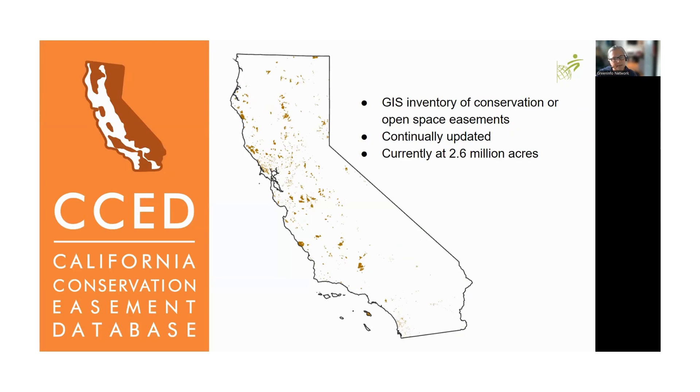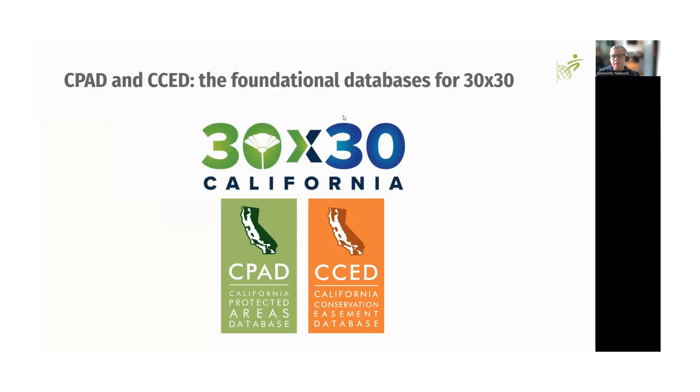The second database we have is the California Conservation Easement Database (CCED). This is a complementary database, smaller in terms of total acreage — 2.6 million acres — covering lands protected through a conservation easement. Those properties are tracked slightly differently but mostly in line with CPAD. We're looking at all lands across California for any agency protecting via conservation easement.